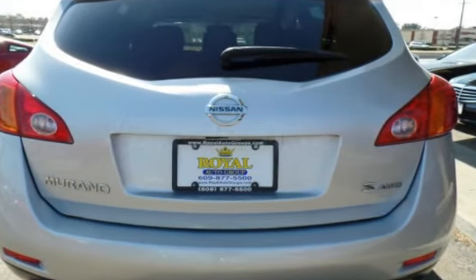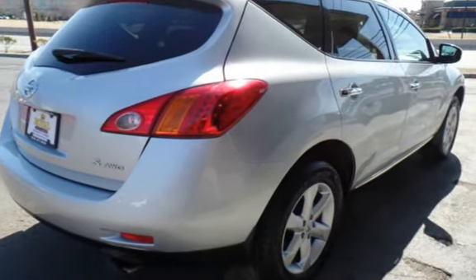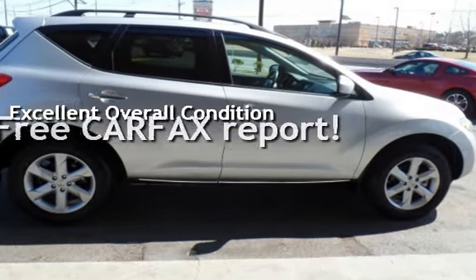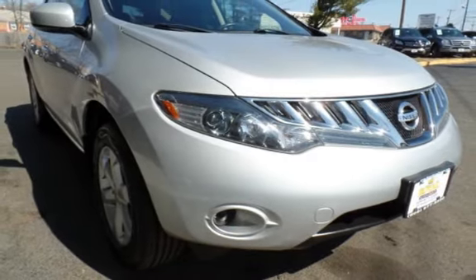This Nissan has less than 73,000 miles on the odometer. This vehicle is in excellent overall condition. This vehicle qualifies for the Carfax buyback guarantee — ask to see the free Carfax Vehicle History Report.